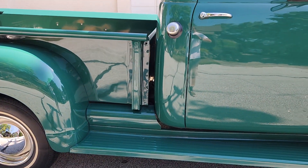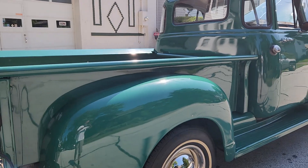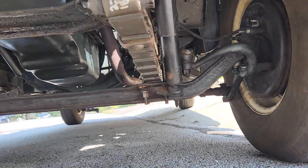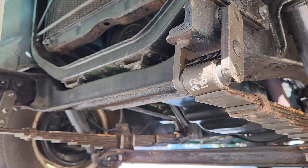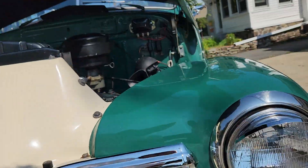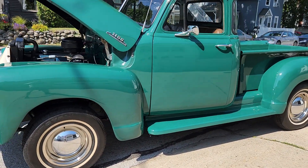When we got it in, it needed wheel cylinders, brake shoes, and one of the front springs was broken — cracked right in half. So we put new springs in from a local company; I couldn't believe they had some on the shelf. During removal we changed all the shackles — all four of them — including the ones in the rear. We also put in a new master cylinder and new wheel cylinders.